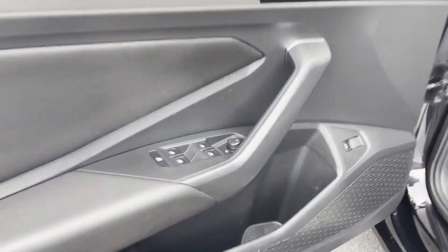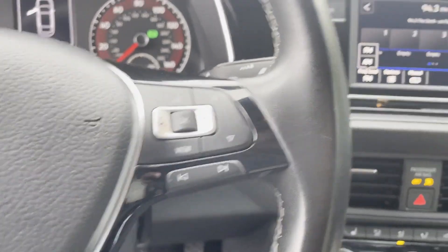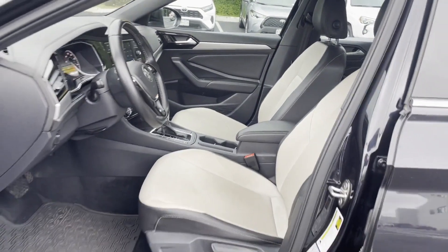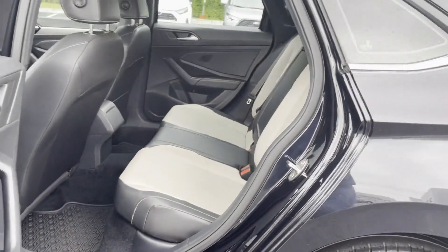Aluminum wheels, stability control, passenger side airbag sensor, adjustable steering wheel, daytime running lights, traction control, brake actuated limited slip differential, and cruise control. This is a top-rated dealer — stop by for a test drive and feel the difference.